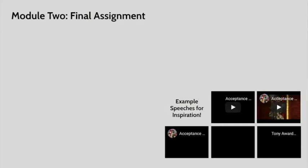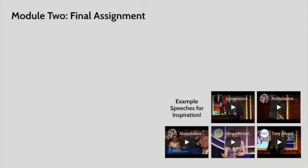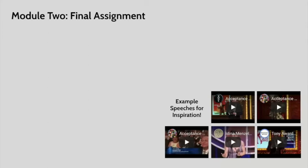Now let's talk about your final assignment for Module 2. There are two parts to this assignment. Part 1 is a little bit of research. I found this amazing article you can get to by clicking on the link — put out by Theater Mania — which gives brief descriptions of awards from all over the world. It lists awards given in New York, LA, Chicago, Boston, the UK, all over the world. You just need to skim through that list and look for one you're interested in learning more about. Pick one that is not the Pulitzer, the Tonys, or the Drama Desk Awards.